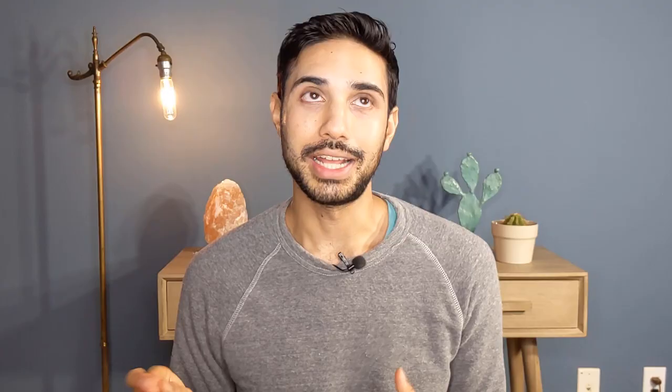Dr. Dre first promoted these pigment drops by Dermablend back in April and showed how she mixed them into her CVS sunscreen, which was made out of zinc oxide and octinoxate. It's in a little container — I actually have that sunscreen, it burned me, I'm not going to use it again. In both posts she alludes to some research done by Dermablend that shows that the addition of these drops into sunscreen does not compromise the SPF.